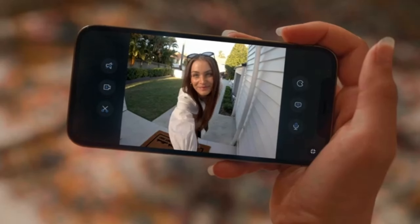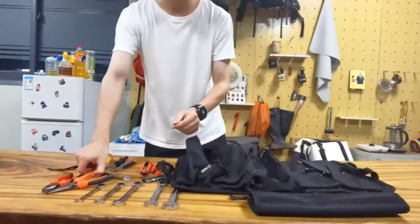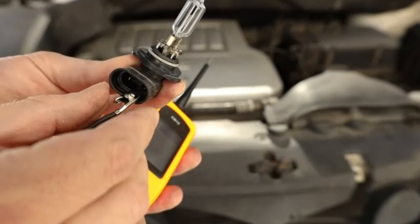There you have it, folks — the complete list of the coolest gadgets every man must have. Whether you're into DIY projects, woodworking, organization, or working in tight spaces, there's something here for everyone.